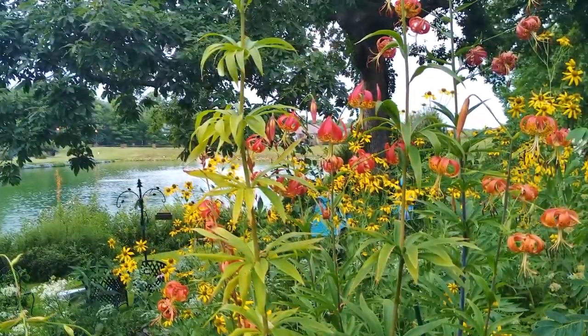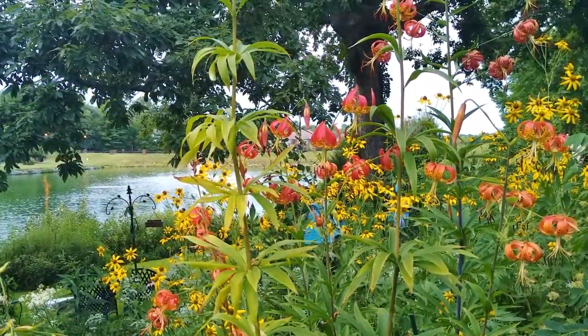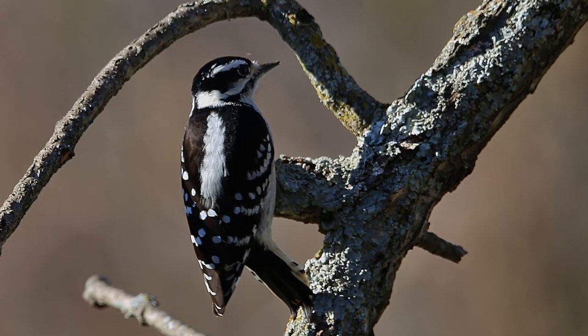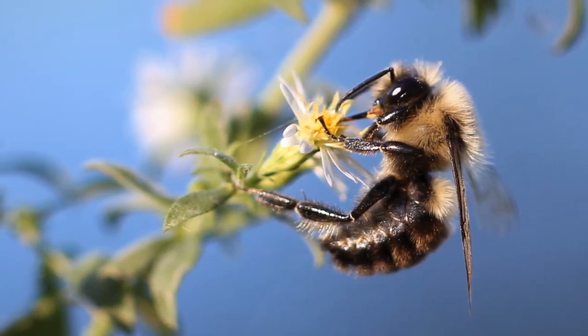Native gardens are made of plants with origins in our region. That is, they are not plants that have been brought in from other continents. Plants from other locations don't support native birds, bees, butterflies, and other animals.